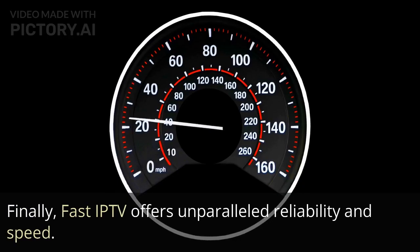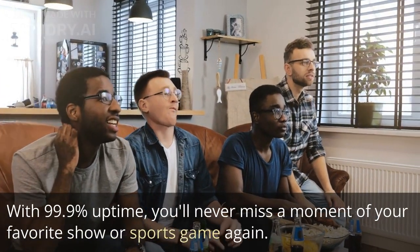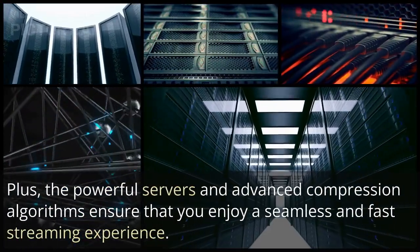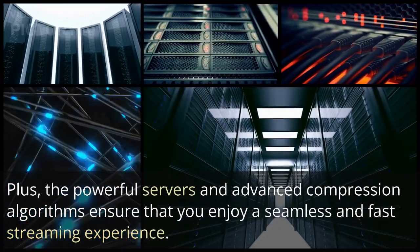Finally, Fast IP TV offers unparalleled reliability and speed. With 99.9% uptime, you'll never miss a moment of your favorite show or sports game again. Plus, the powerful servers and advanced compression algorithms ensure that you enjoy a seamless and fast streaming experience.